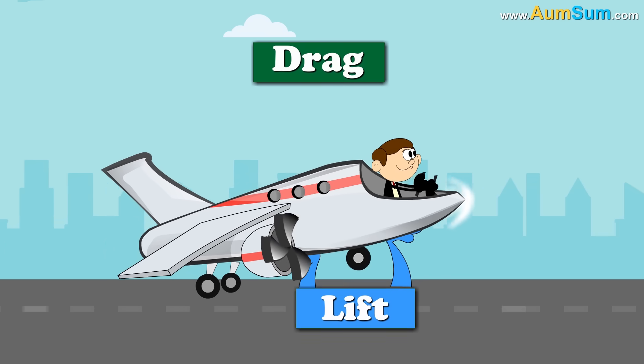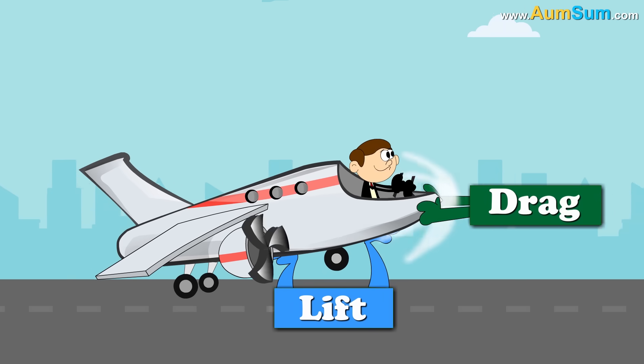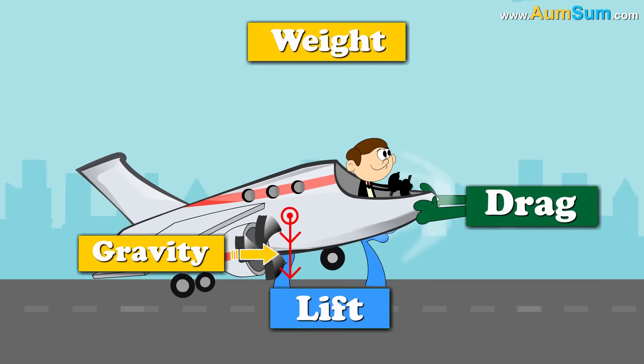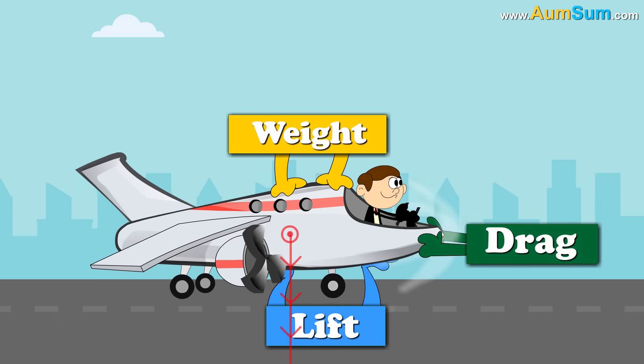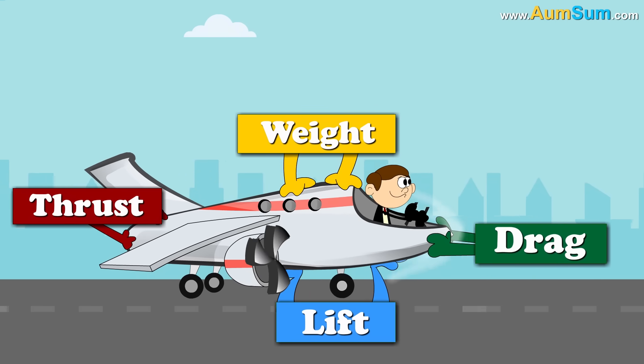Drag — this force is generated because of the resistance of the air to the forward motion of the airplane. Weight — this force is generated because of the pull of gravity towards the center of the earth. And finally, Thrust — this force is generated by the engines of the airplane.